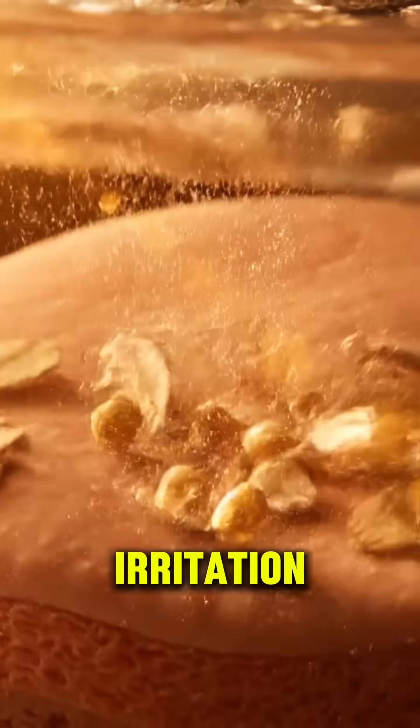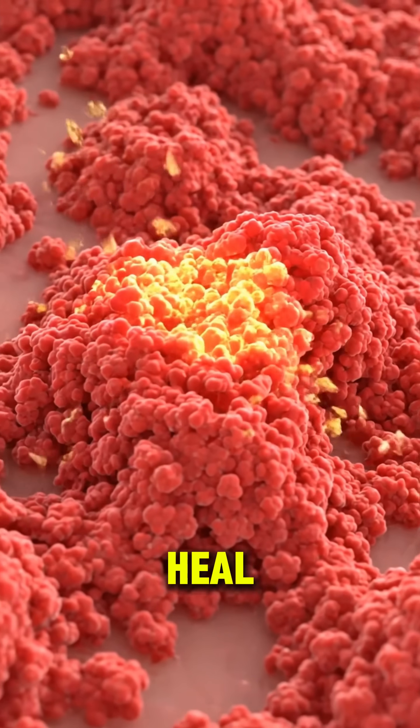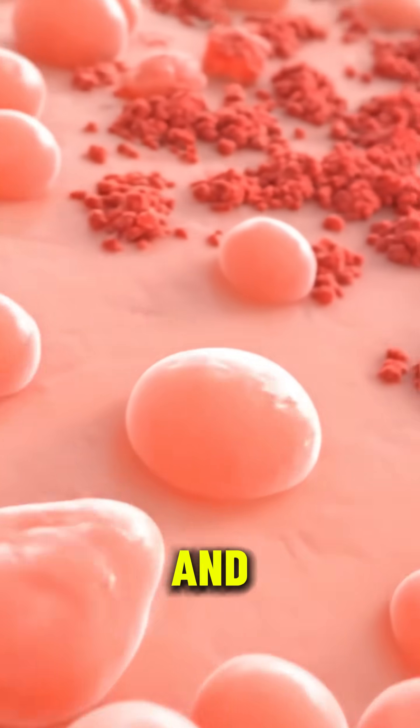Oats soothe irritation, releasing compounds that calm sensitive or dry skin. They protect and heal, leaving your skin smooth, balanced and refreshed.